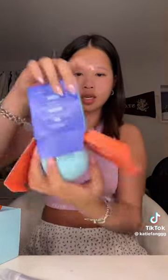Next we have this clay mask. It comes with a little brush, and the mask is in this little ball. Their packaging is like everything — this is so cute. I'm definitely gonna try this tomorrow.